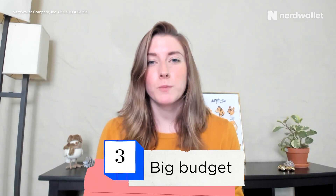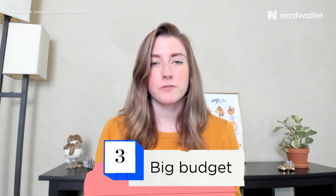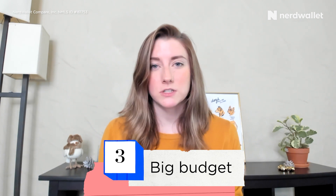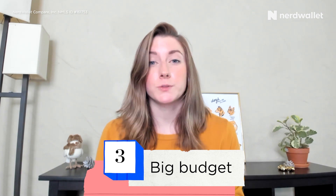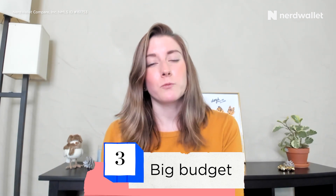Lastly, if your home improvement project is going to be anywhere from twenty thousand to a hundred thousand dollars, a home improvement loan might be the best option because these loans can come in large amounts, and you also won't want to put that amount on a credit card.